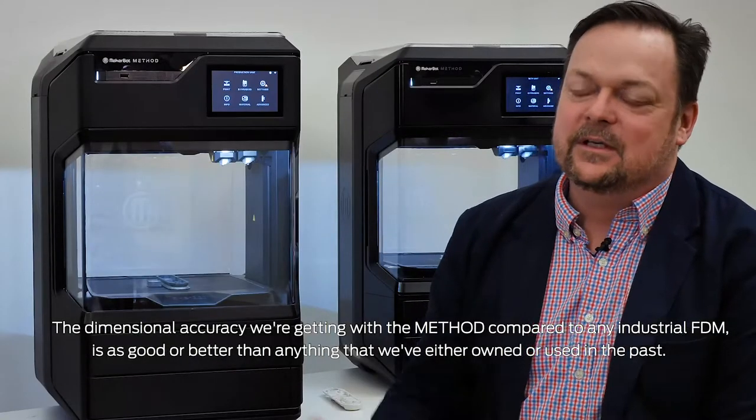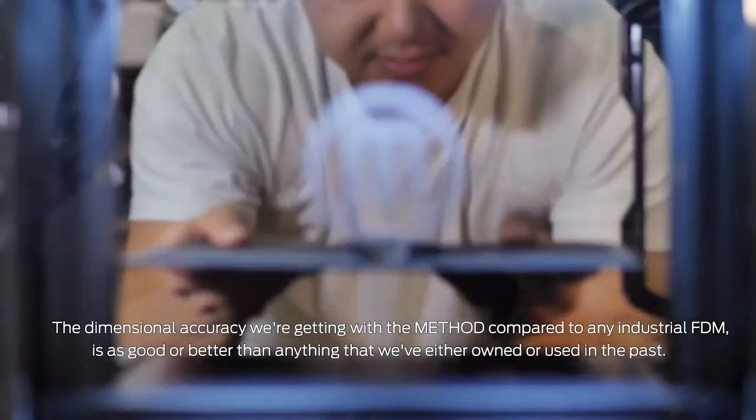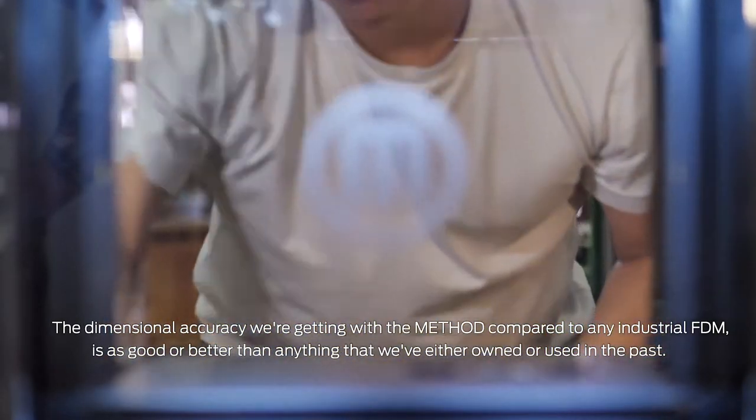The dimensional accuracy that we're getting with the method compared to any industrial FDM is as good or better than anything that we've either owned or used in the past.